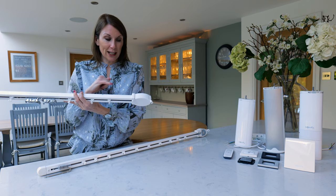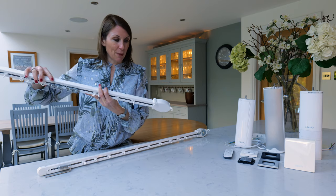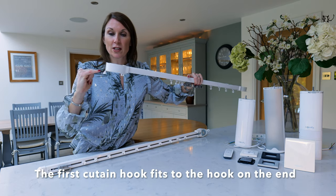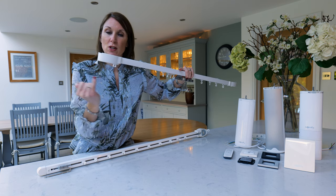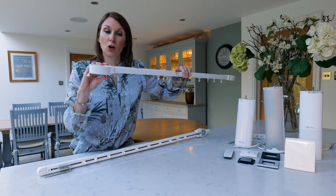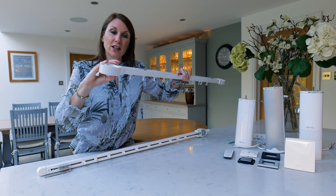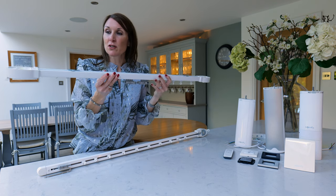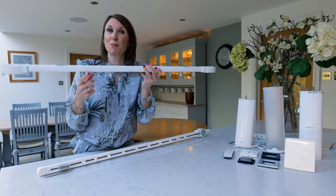For wave curtains the track is supplied with two hooks that go at the end of the track. Your first glider goes into the hook on the end, and this ensures the curtain covers the motor — the first wave folds round and attaches to a hook on the back, giving you a nice neat wave at the end of the track. For a pair of curtains we supply the track with a motor pulley housing at both ends to make it look symmetrical.